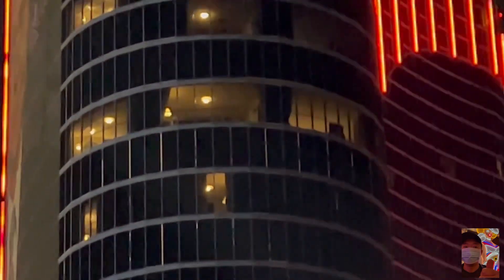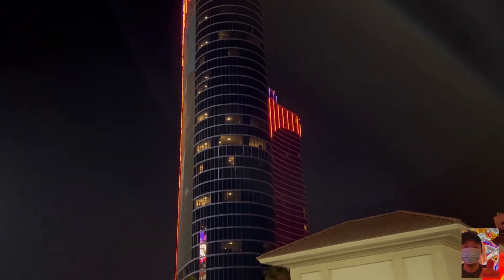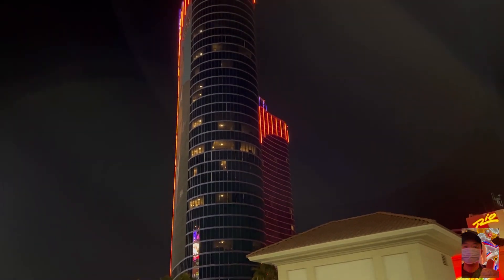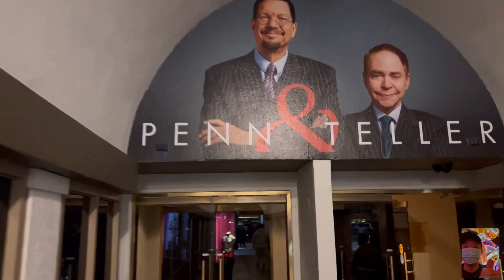Yeah, that's cool. I would have never thought that was just one room. So these are like the corner suites — the end caps. Let's go.